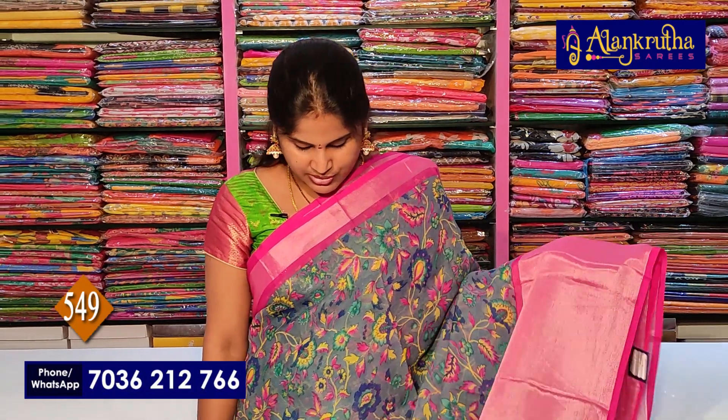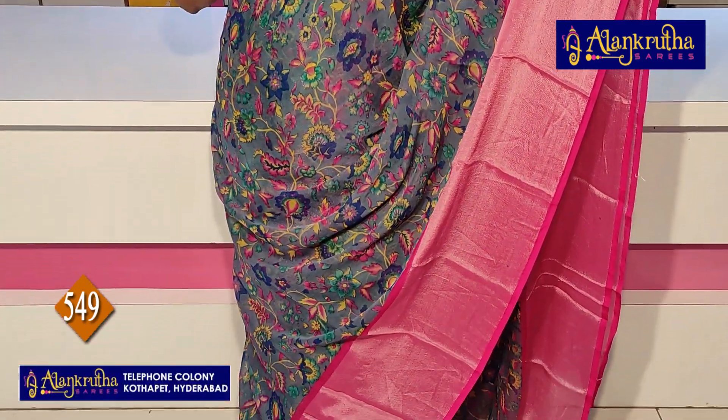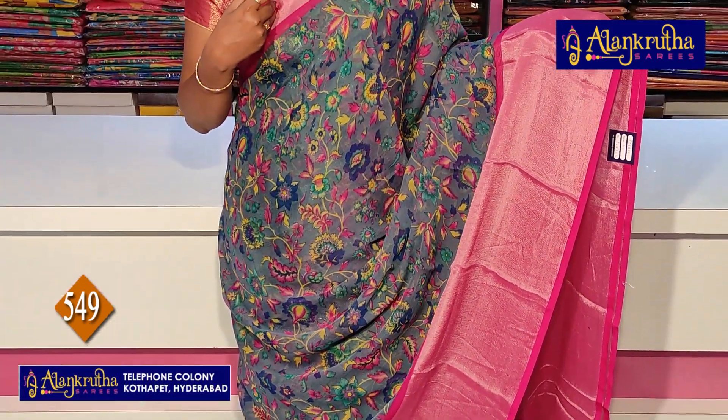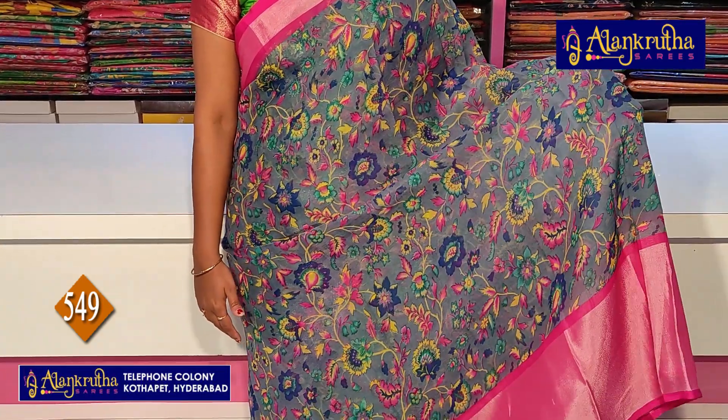The first saree is a Brasso Saree. The first color is Ash with Pink color combination. It has a Pineapple Border with Pink color combination, Silver Caddy Border, and a small print design.